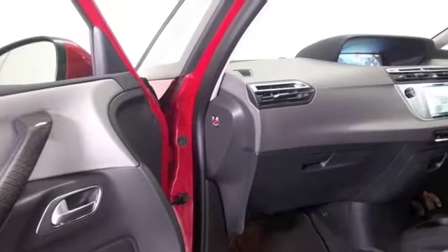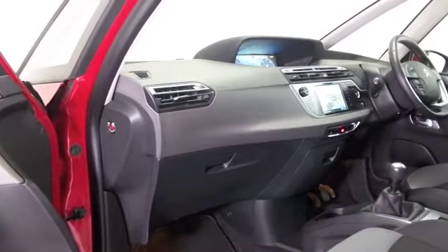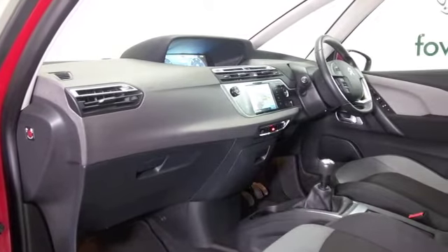Parking sensors, satellite navigation — it's all good. And it's not going to break the bank; you can expect about 70 MPG combined.